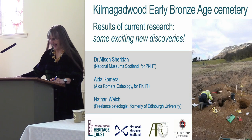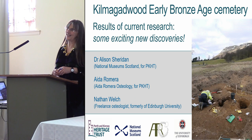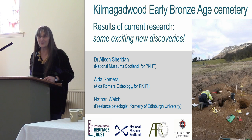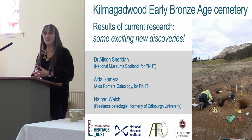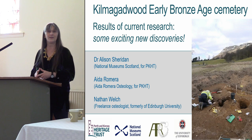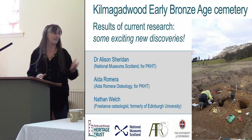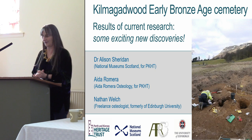Thanks very much John. I'd like to thank Eva and the committee for the invitation to speak. We're absolutely delighted to present the results of some recent and current research on the finds from the remarkable early Bronze Age cemetery at Kilmacogwood near Loch Leven, that Derek Hall excavated in 2012 and 2013. We're very grateful to Derek for supplying us with slides from his dig, and also very grateful to Perth and Kinross Heritage Trust for funding most of the work you'll be hearing about today.